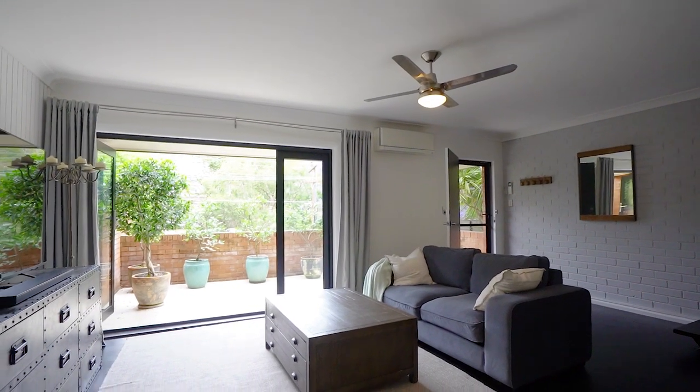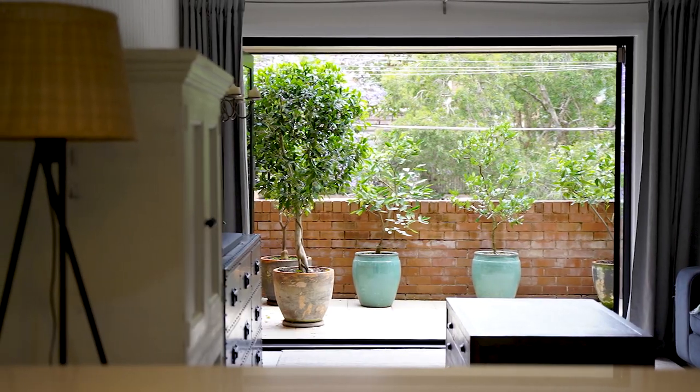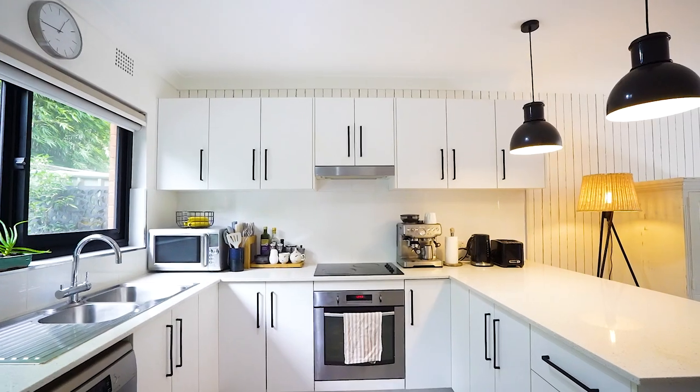The home is designed for easy indoor-outdoor entertaining, with bamboo floors in the living leading out through bi-fold doors to the front terrace. The open-plan renovated kitchen and laundry includes a walk-in pantry and Caesarstone benchtops.